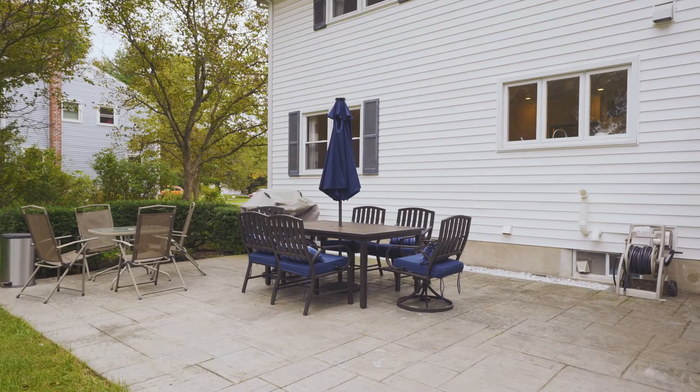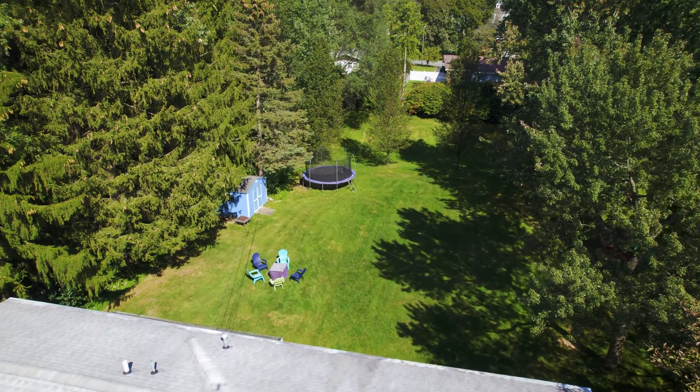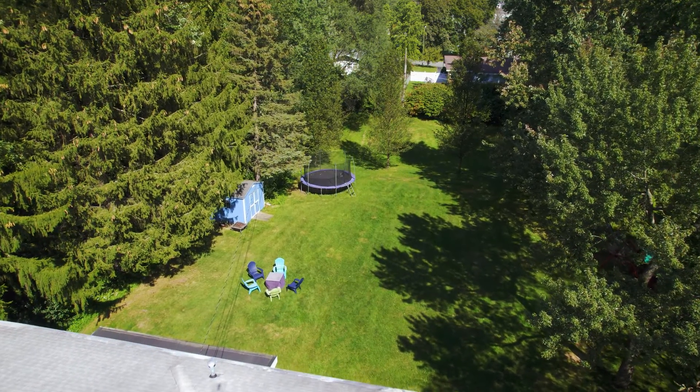Thanks for joining us inside on that tour. And before we leave, I just want to show you what we have to offer in the backyard here. We have a massive stamped concrete patio. And look at this yard — this is one of the nicest lots you're going to find on the market in Loudonville today.